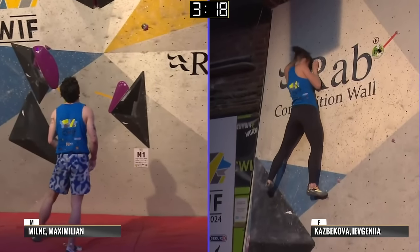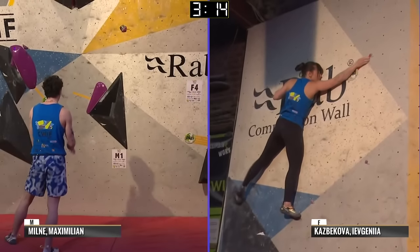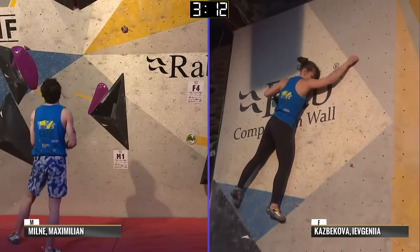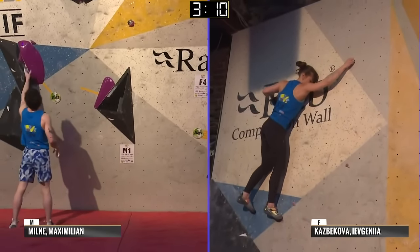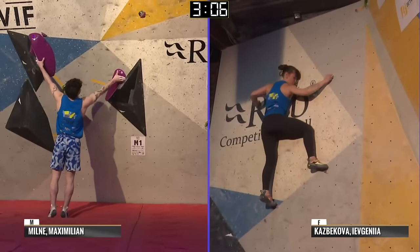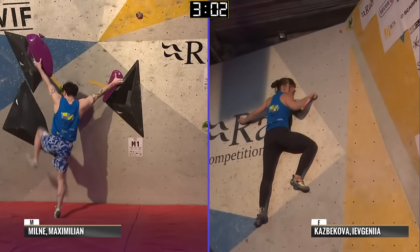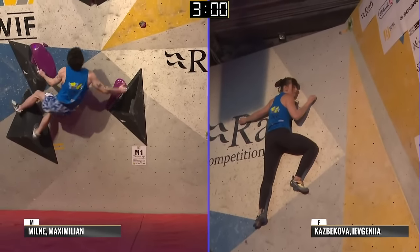Jenya here — you can see it's just cruising across this. I don't want to jinx her, so I'm not going to say anything. But watching Jenya on a slab is pretty magical — poetry in motion right there. Let's see how she gets on on this last move — she's got plenty of time.